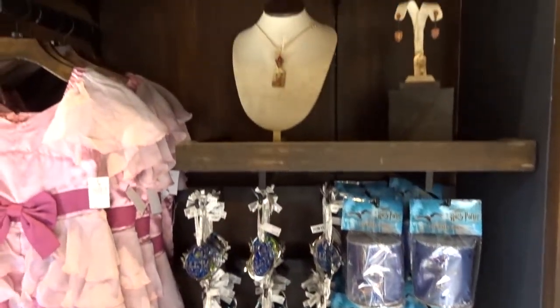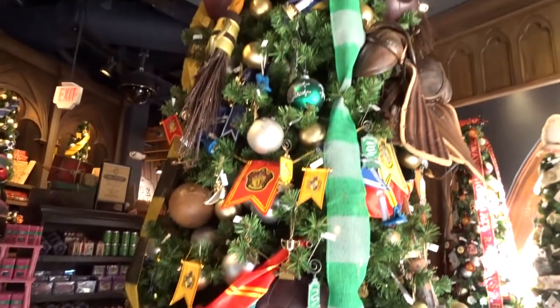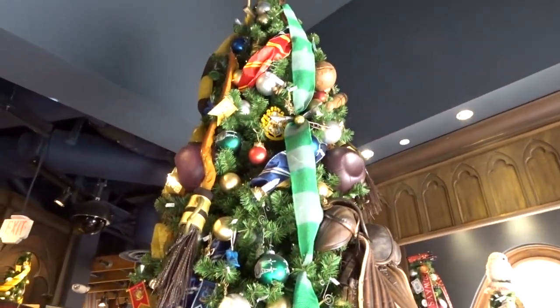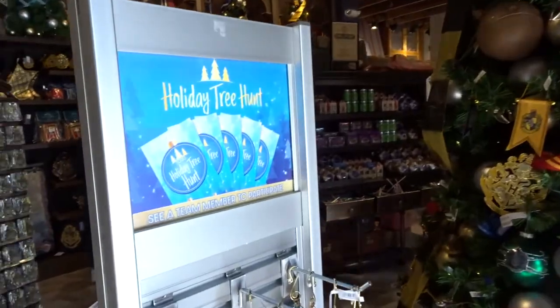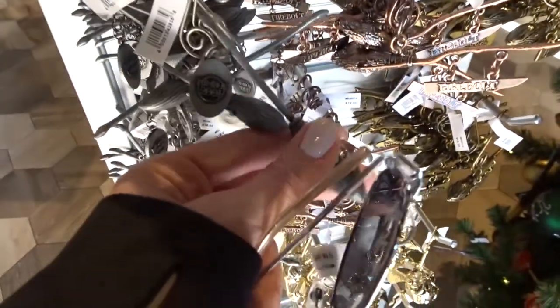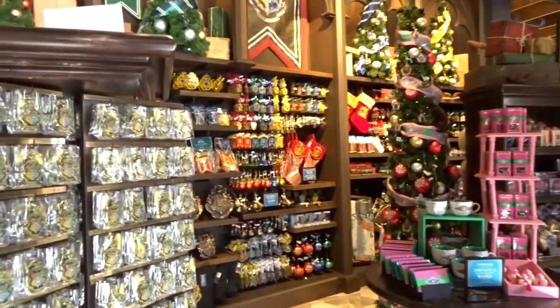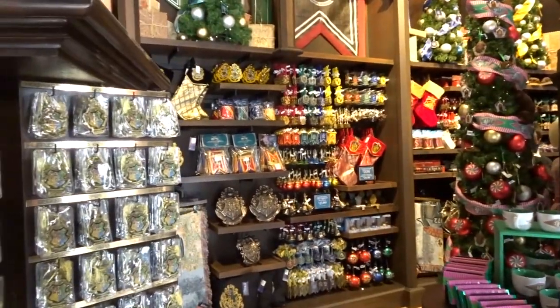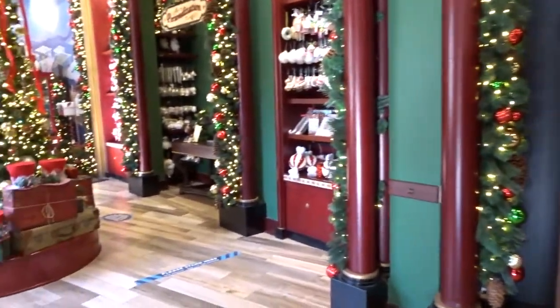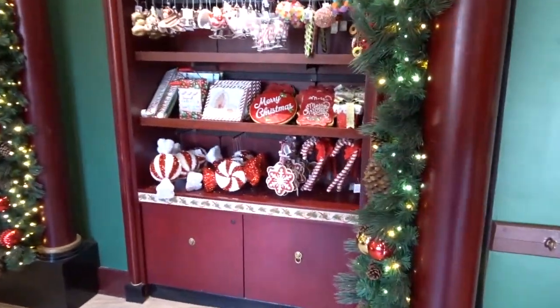This is awesome. This is going to be our future tree right here — this is the tree I want. It's amazing and it even has quidditch gear and brooms on it. It's one of the holiday tree hunt trees. Look at these cool ornaments. There's some other Harry Potter merch in here, lots of tree and Christmas decorating stuff.